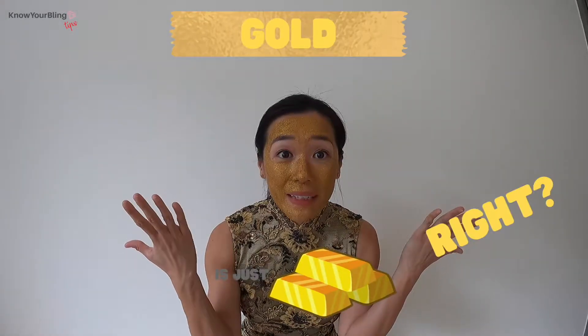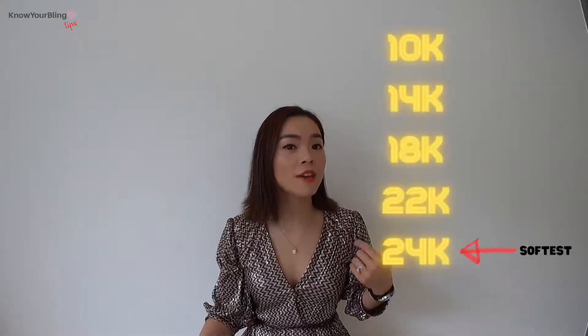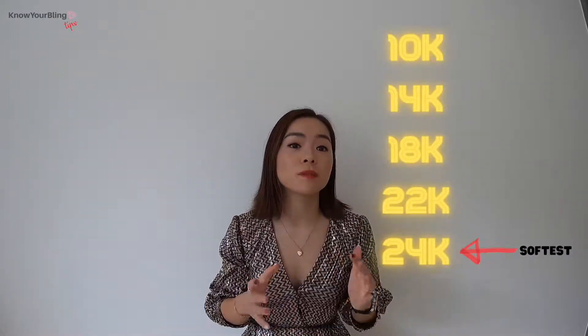Gold! It's just gold, right? There are many different types of gold. There is 10k, 14k, 18k, 22k, and 24k — with 24k being the softest.